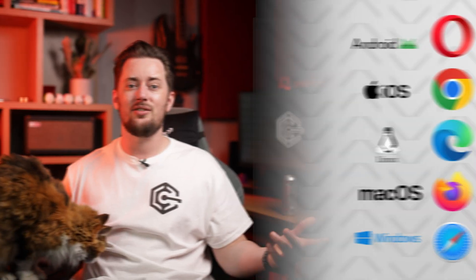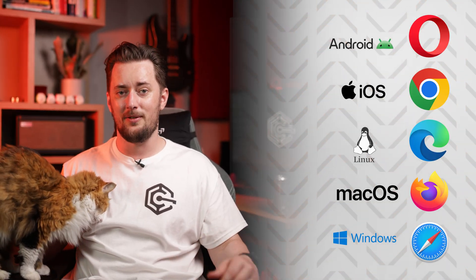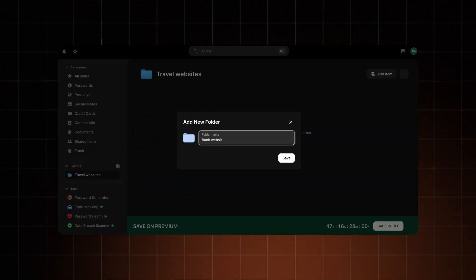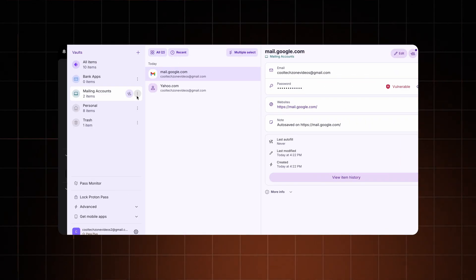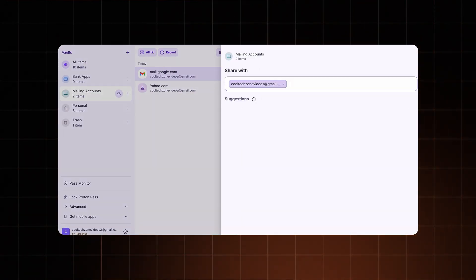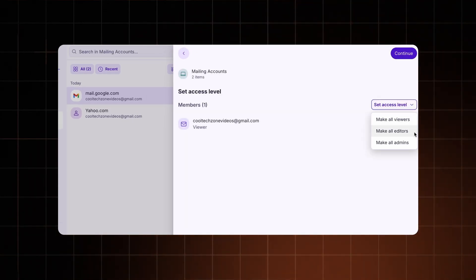In both NordPass and ProtonPass, the apps are pretty consistent across devices — whether you use them on mobile, PC, Mac, or as a browser extension. NordPass has categories for different items from the get-go, but you can create vaults to organize things however you want with both. That said, I have to give props to ProtonPass for letting you share an entire vault with their family plan, instead of just singular items — this is honestly the feature I miss most in NordPass.